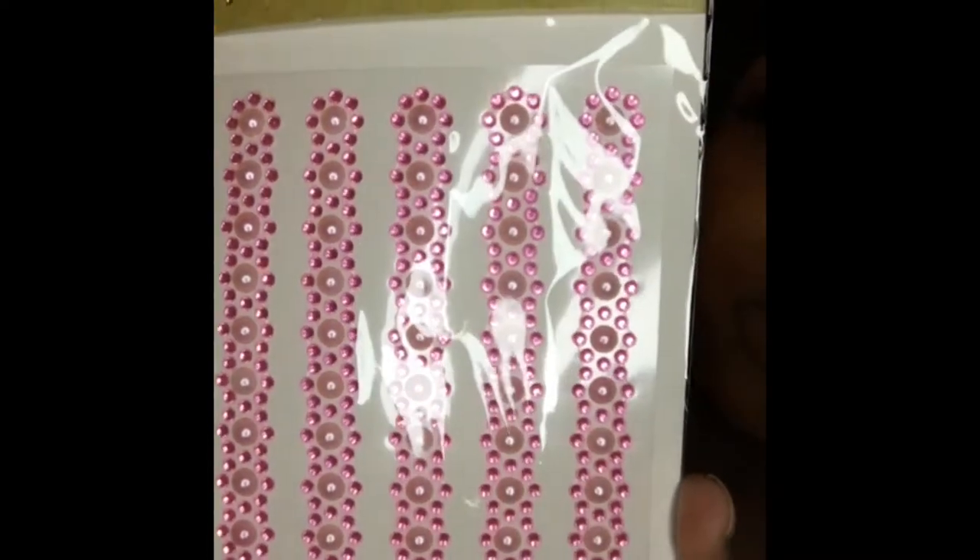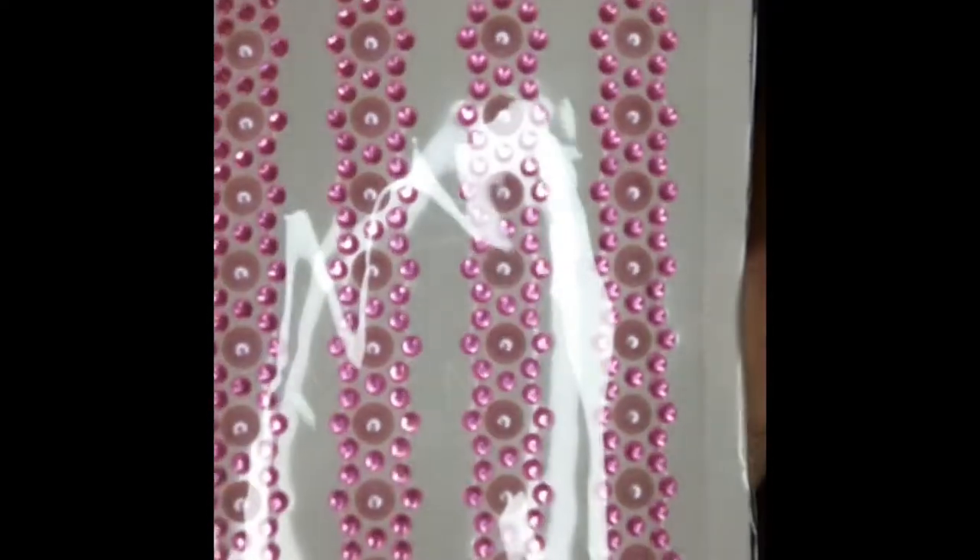I also got these jewel border stickers — how cute are these! I don't know if I'm gonna put them in my car or do an arts and crafts project with them, but I thought they were so cute. Look at the pearls and the little pink rhinestones on the outside.